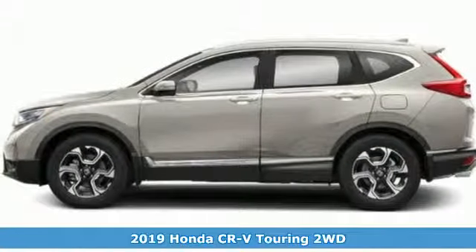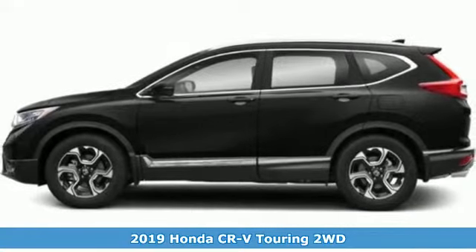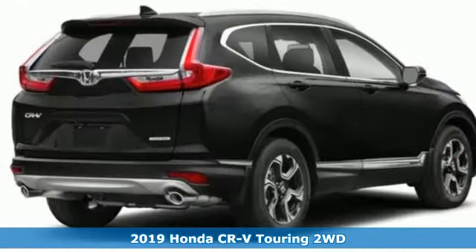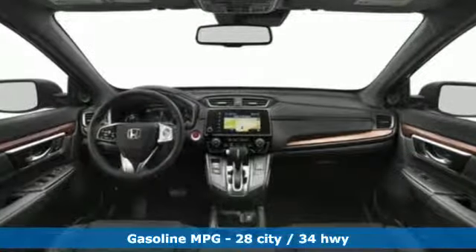It's a new 2019 Honda CR-V. Check out this CR-V's fuel efficiency numbers, safety measures and cargo capacity and you'll be glad to drive it for the long haul. It's well equipped with the features you need.